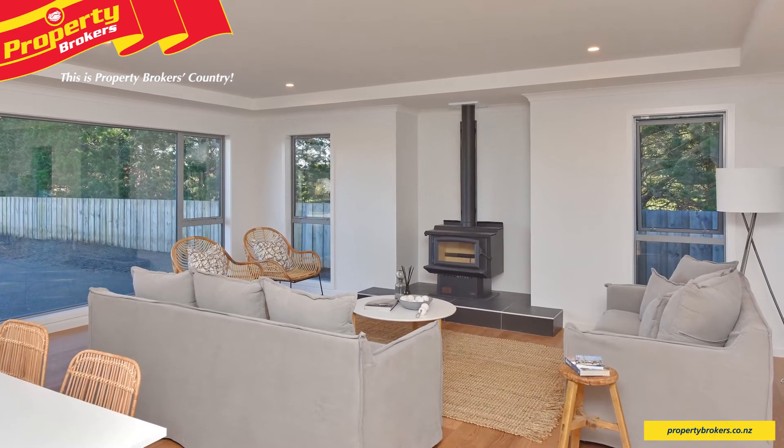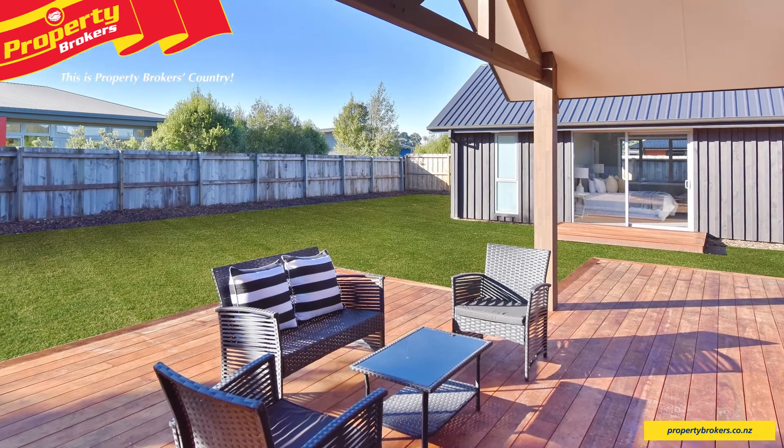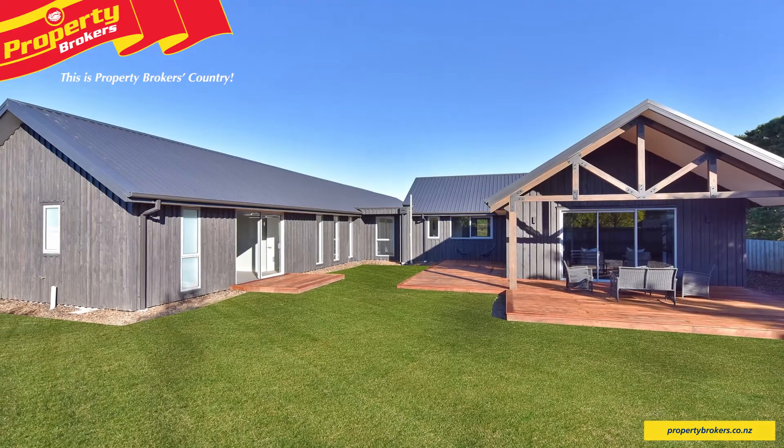A log burner and heat pump also enhance the warm ambience of the home. A beautiful kwila deck invites you outside to the substantial lawn and garden, which is ready to be personalised by you.